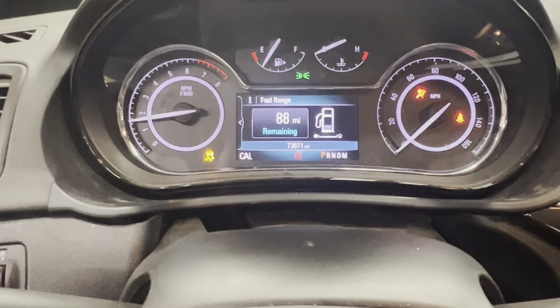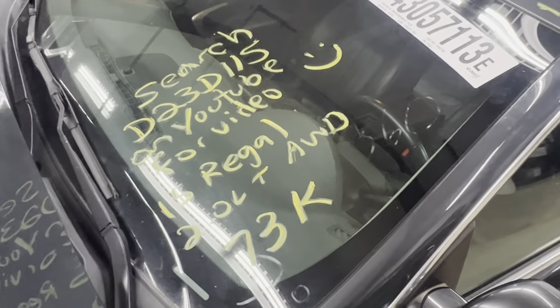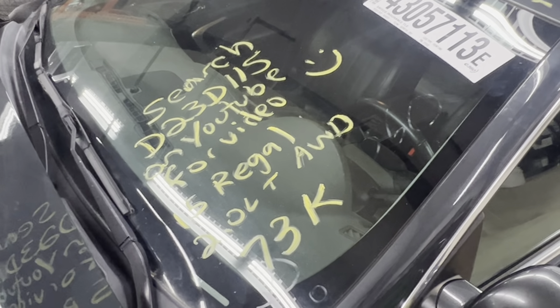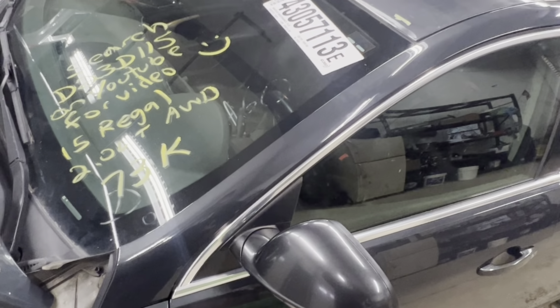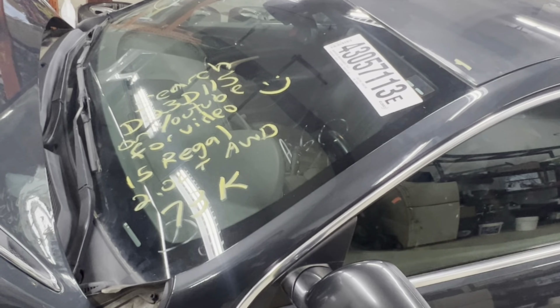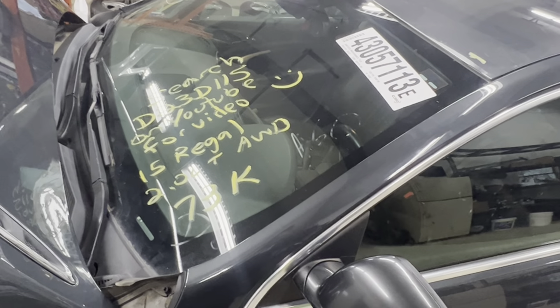Great throttle response. This is Dings Auto Parts test video D23D115, 2015 Buick Regal 2.0 liter turbo all-wheel drive with 73,000 miles. Make sure to follow us on all our social media platforms — Facebook, Instagram — and check our website out at DingsAutoParts.com. Give us a call. We're in the woods, we got the goods, and as always, have a blessed day.